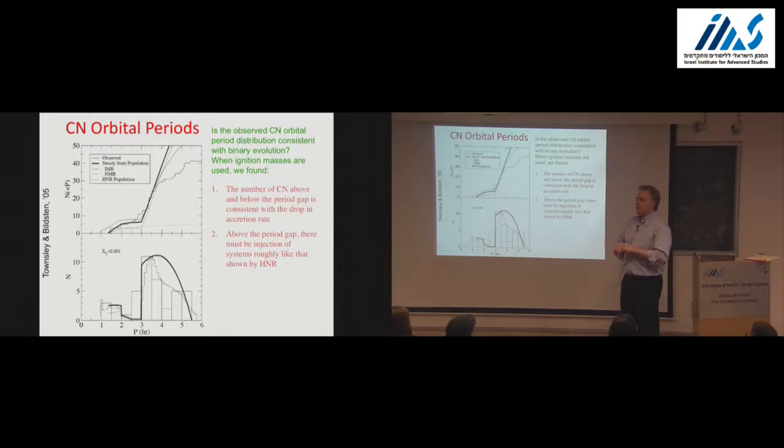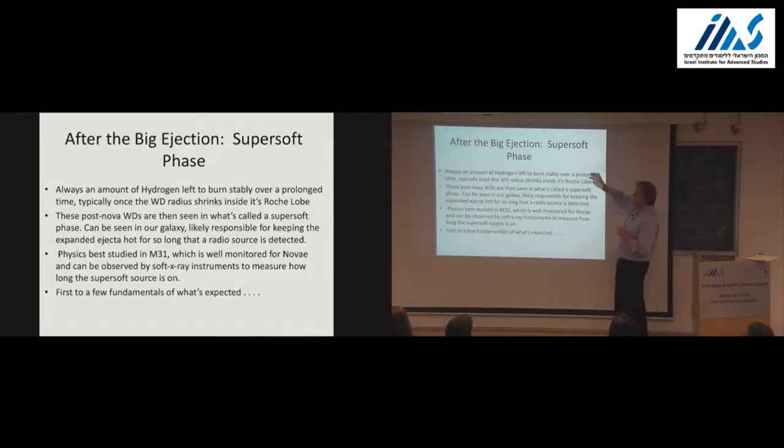I'm not going to talk about the outburst light curves. Instead, I want to talk about the phase after that's over: the white dwarf always has some hydrogen left behind, and it has a period of stable burning of what remains—that's called the super-soft phase. Basically, the white dwarf shrinks back inside its Roche lobe. If you look after the nova event with an X-ray telescope, you will see super-soft emission, typically 40 to 100 eV blackbody emission, having to do with the white dwarf burning whatever was left.